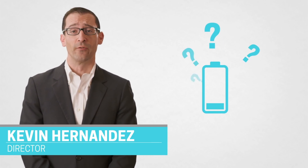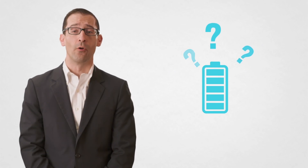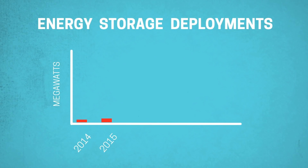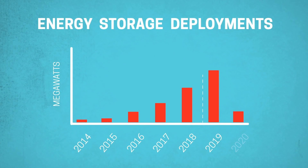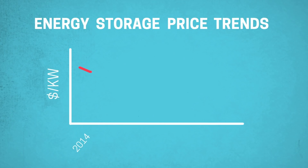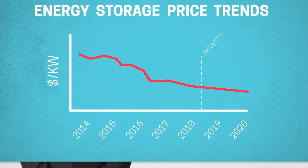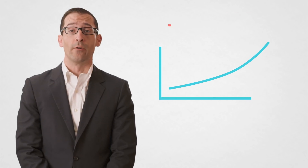As utilities look into procuring battery storage, there are a lot of questions that crop up having to do with the wide variety of applications that energy storage can perform and the wide variety of technologies that are out there. The adoption of energy storage is really taking off at a tremendous pace, driven primarily by the low cost of batteries. As battery costs decrease, the benefits that batteries can provide to the potential utility become better and better.